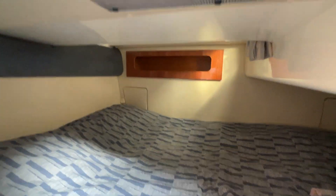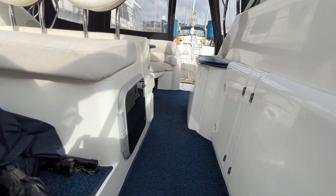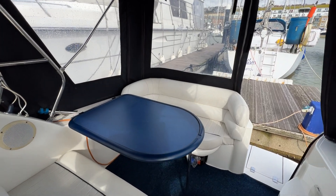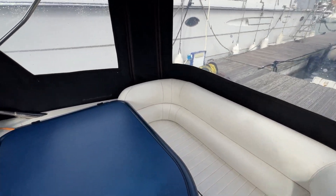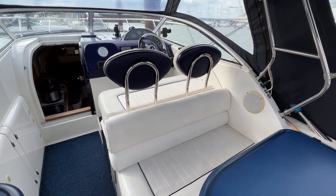This has been Tim from Boat Shed Rock Brokers taking you for a quick look around the interior and cockpit of this Sea Lion S25. Thanks for watching — if you'd like any more information, just go to boatshedbrighton.com for lots more pictures, videos, and virtual reality. Have a great day.